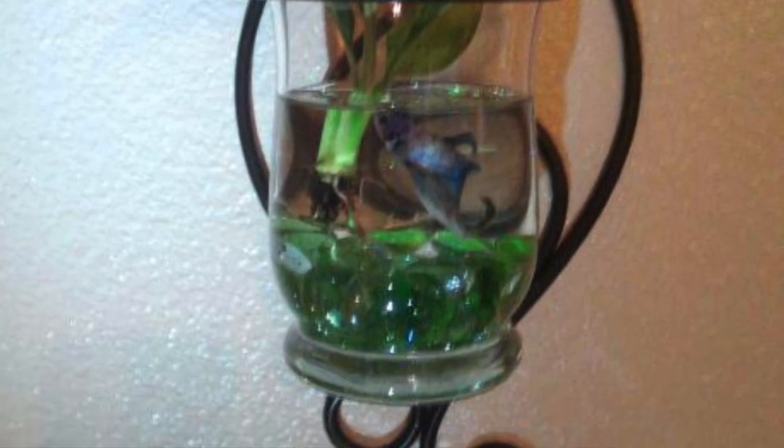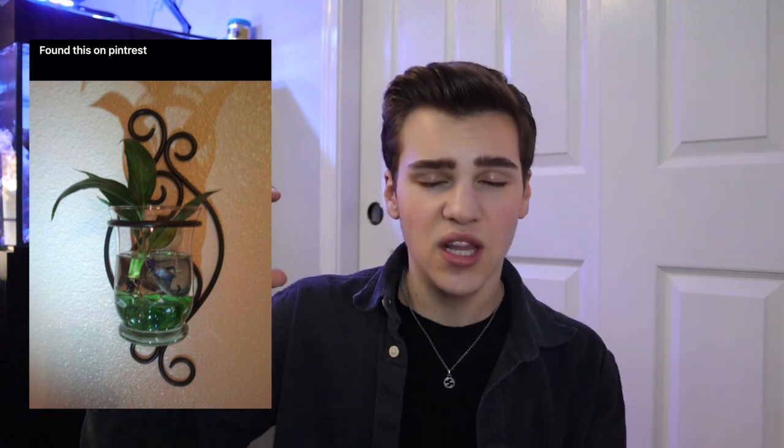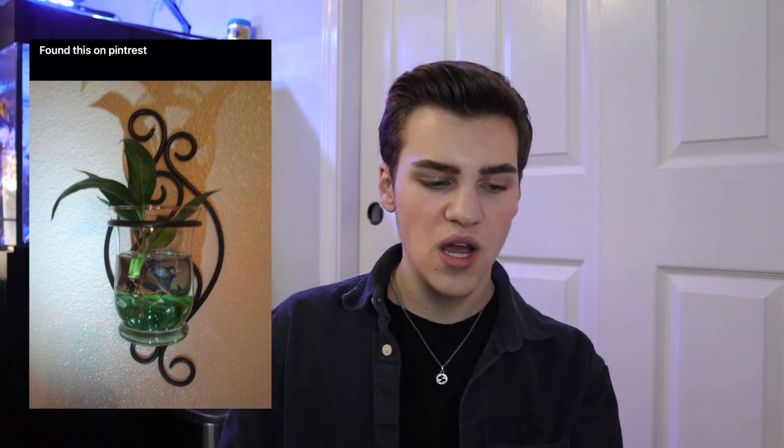Starting off strong with a Pinterest aquarium — well, if this can even be called an aquarium. This looks like a votive candle holder that someone stuck some pothos trimmings in and put a betta fish in. There looks to be literally a cup of water in here — like a single cup of water. There's like an inch of those little glass marbles and then an inch of water. The betta fish's head is touching the surface of the water and its tail is touching the rocks. This is smaller than the cups you buy betta fish in.